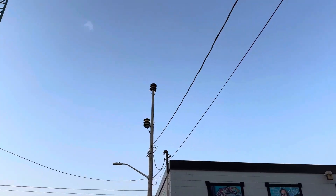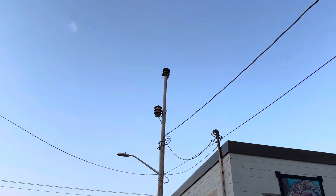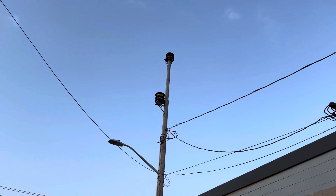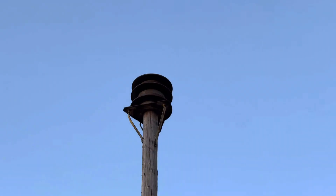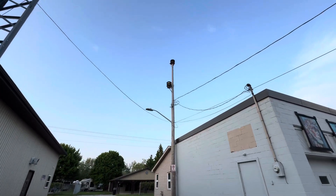Hello everybody, Max Gaming here and today I'm in Ramband, Ontario at this emergency siren. This is a unique siren location because we got a Federal Enterprises Model 2T in the middle and a Federal Signal Canadian Model 2 right there on the top.